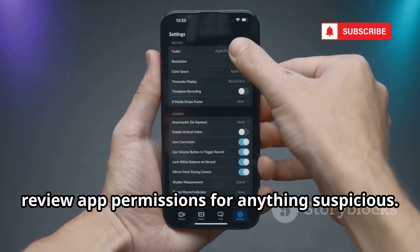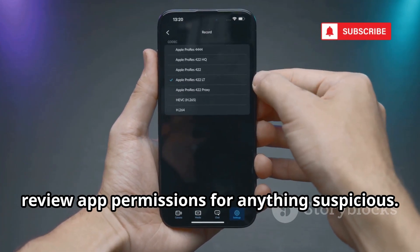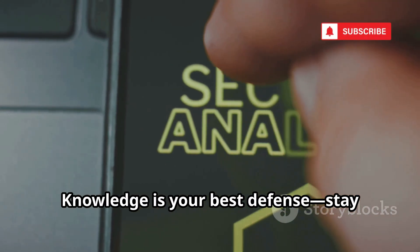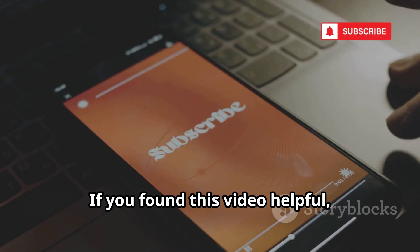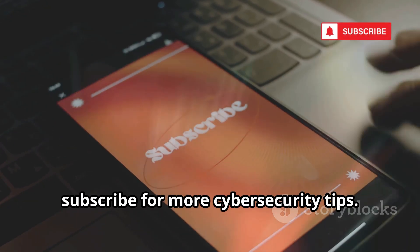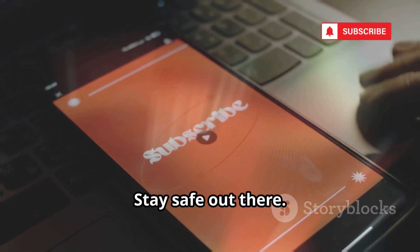On Android, review app permissions for anything suspicious. Knowledge is your best defense. Stay vigilant and skeptical. If you found this video helpful, subscribe for more cybersecurity tips. Stay safe out there.